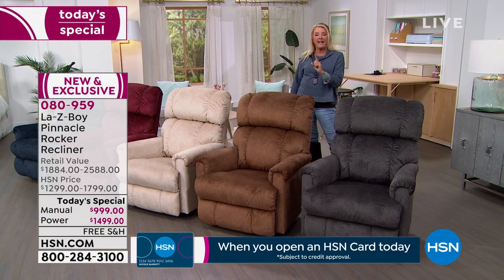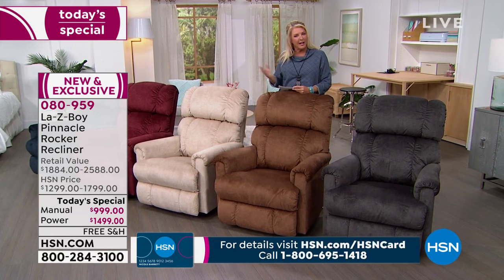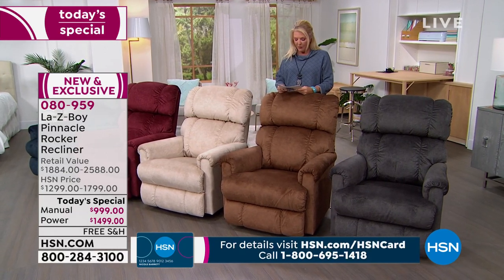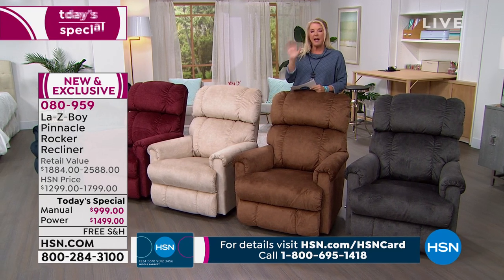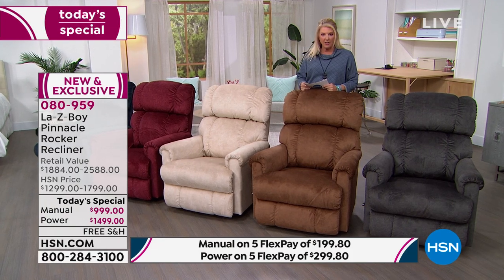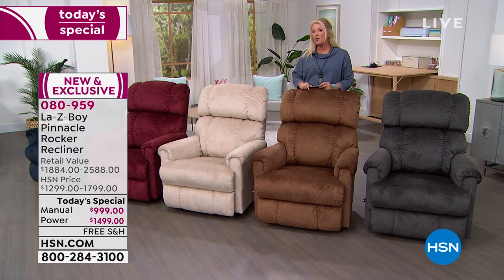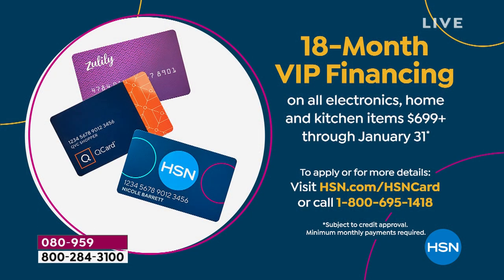We have financing options for you. If you want our regular FlexPay, you pay it off in five months using any major credit card. If you have our HSN card, Zulily card, or Q card, you can get 18-month VIP financing. On power mode that's $83.20 a month; on manual it's $55.50 a month. Those are some great options for spreading your payments, and delivery is included in the price.